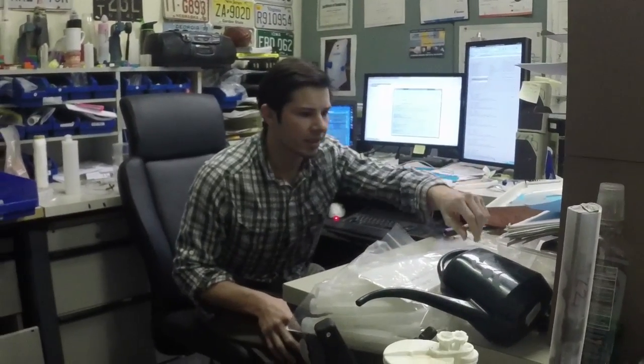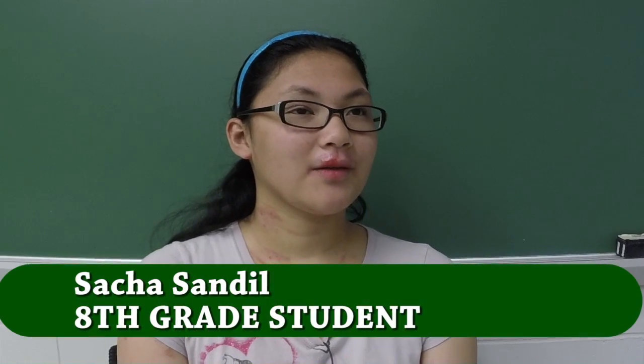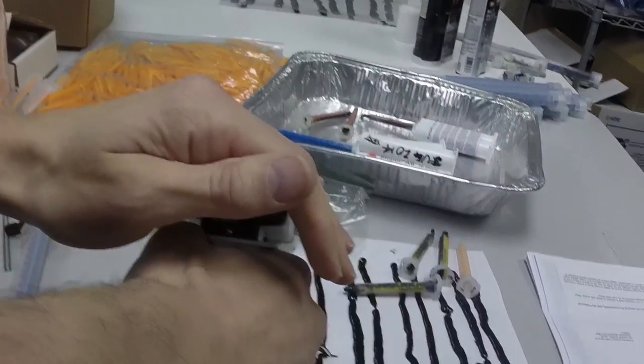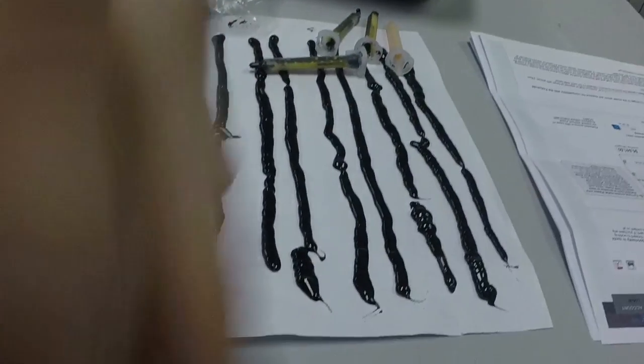One of the employees was Matt. He was a 3D designer for the plant and he was really important to the whole process because he's the one that starts the idea. It starts out on paper, he designs it, and soon the project comes together and goes to customers.